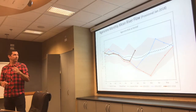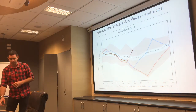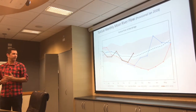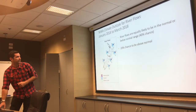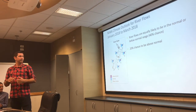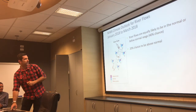Moving to the Ngaruroro at Fernhill — the same sort of response from December to January, a big jump up in the flows. Moving down towards the Tukituki, again a lot of rain in the headwaters boosting those flows moving into January. In terms of the NIWA climate outlook for January to March, they're predicting river flows being equally likely to be in the normal-to-below-normal range, with a 20% chance of being above normal. We'll see how they track over the next month or so.